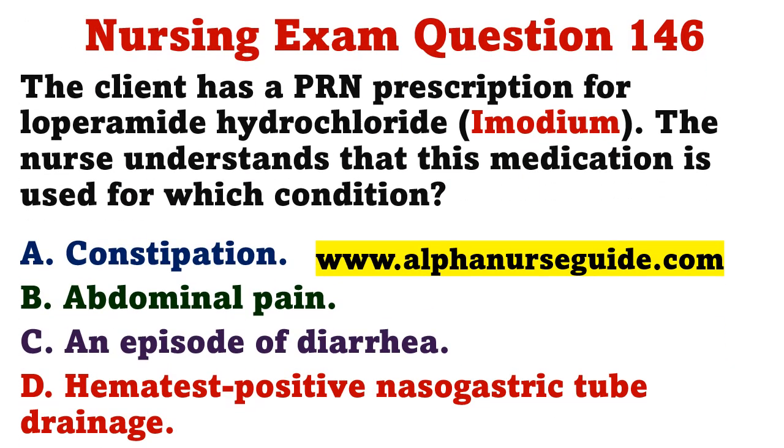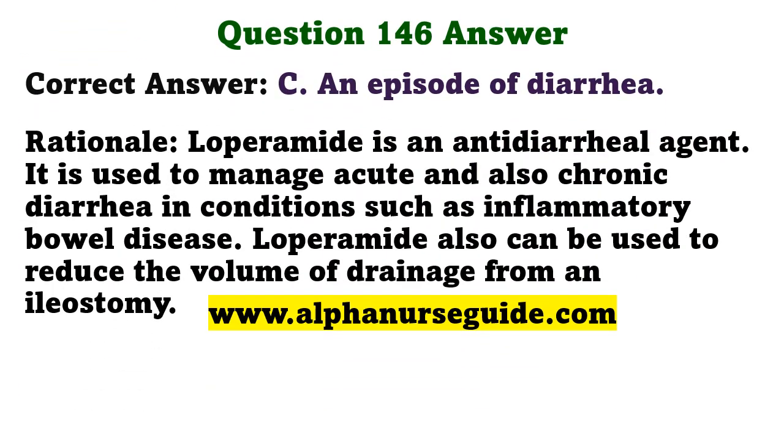The client has a PRN prescription for loperamide hydrochloride. The nurse understands that this medication is used for which condition? A) constipation, B) abdominal pain, C) an episode of diarrhea, D) heme-positive nasogastric tube drainage. The correct answer is C: an episode of diarrhea. Loperamide is an anti-diarrheal agent used to manage acute and chronic diarrhea in conditions such as inflammatory bowel disease; it can also reduce the volume of drainage from an ileostomy.